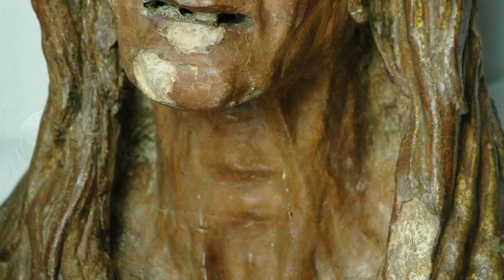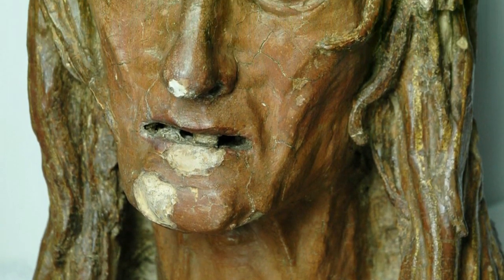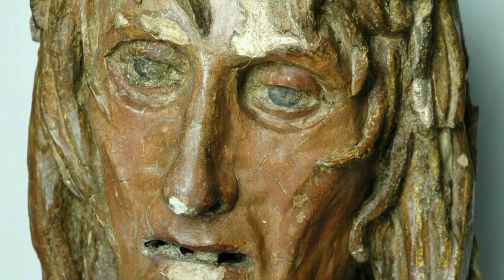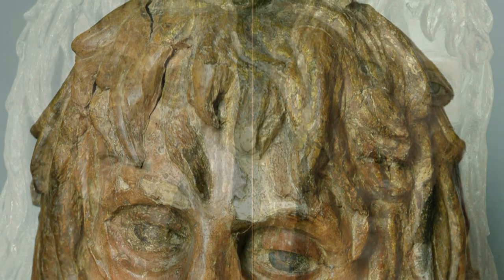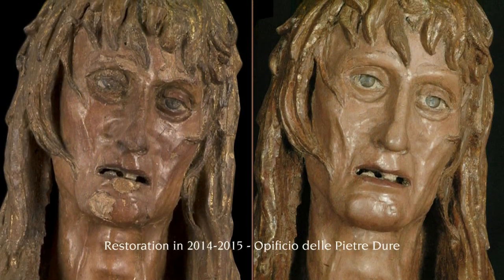In the flood of 1966, the statue suffered extensive damage to its polychrome finish, after which it was restored and brought to the Museo dell'Opera.